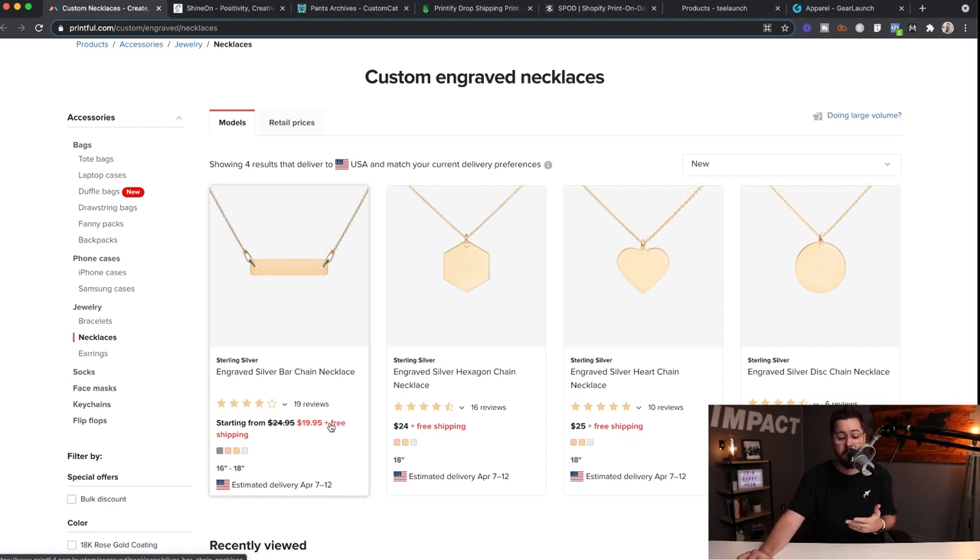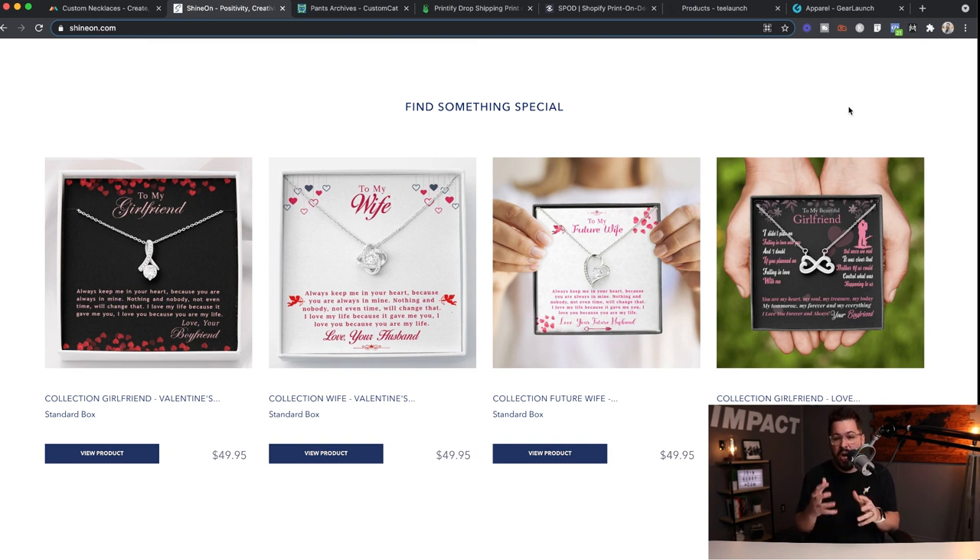These necklaces include free shipping from Printful, come in silver and gold, and have a high perceived value. You can charge a lot for these so you can potentially get a pretty high margin. The company that's been all the talk in this niche is Shine On. What they offer is a piece of jewelry where you can customize the box — it's all about the presentation and it's a pretty intriguing option.